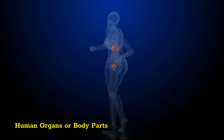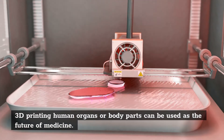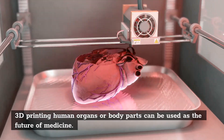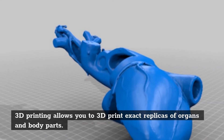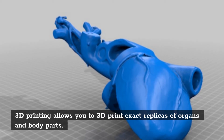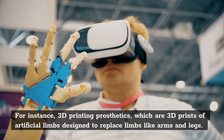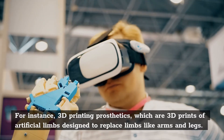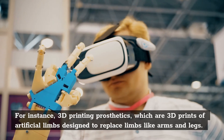Human organs or body parts. 3D printing human organs or body parts can be used as a feature of medicine. 3D printing allows you to create exact replicas of organs and body parts. For instance, 3D printing prosthetics, which are 3D prints of artificial limbs designed to replace limbs like arms and legs.